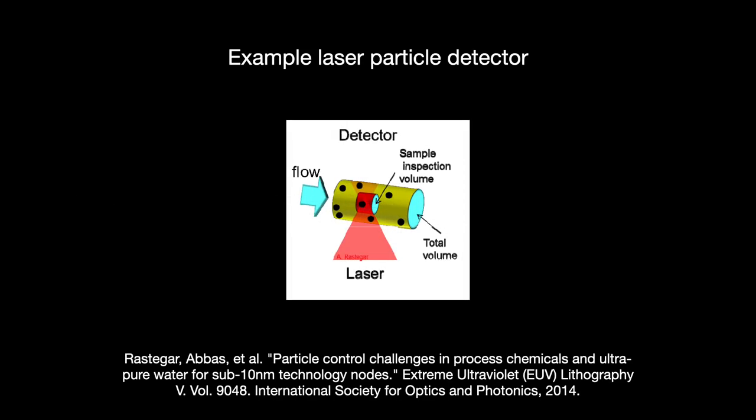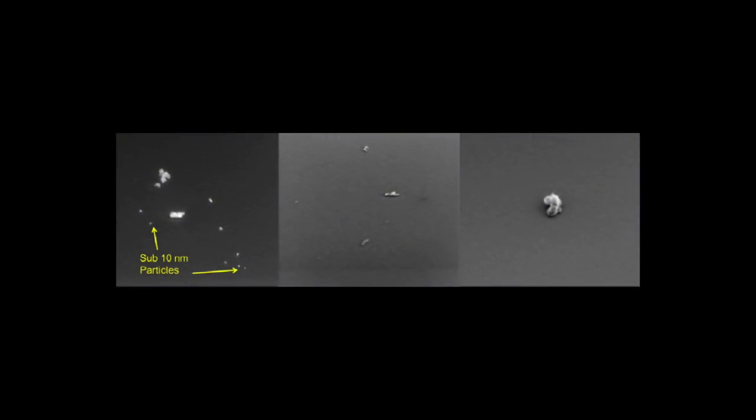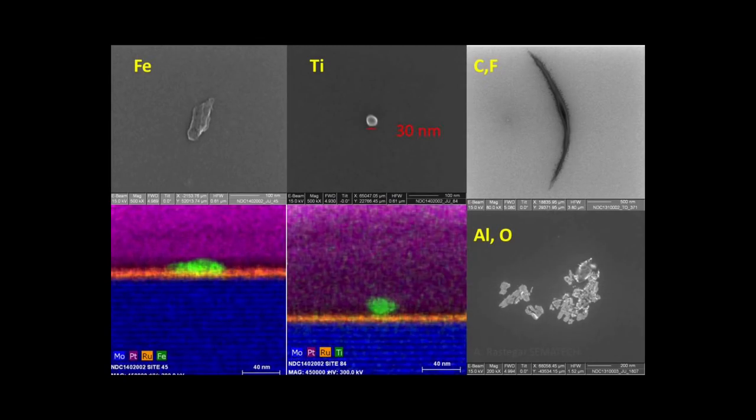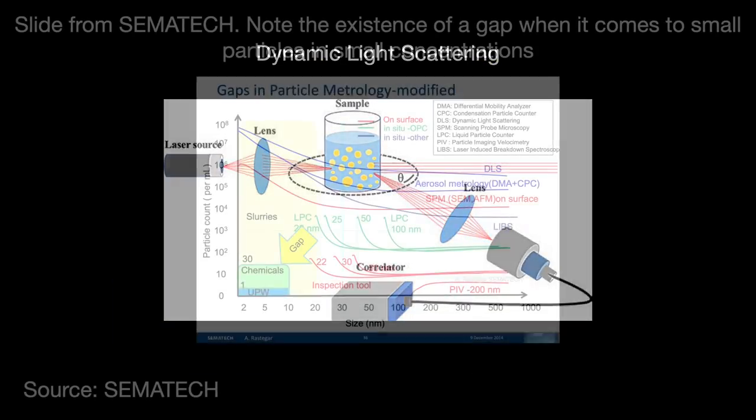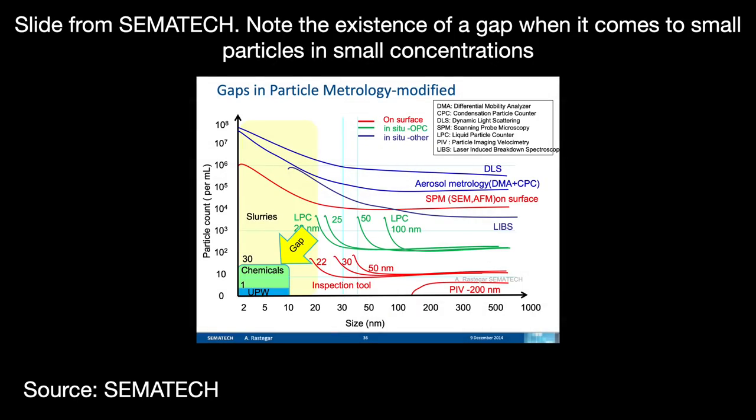To measure the amount of particles in the water, companies shine a laser through it — particles scatter the light, and they measure that. As the leading edge advanced, companies had to use increasingly powerful lasers with smaller wavelengths, most effective for particle sizes of about 30 to 100 nanometers. But once the killer particle size limit ratcheted down to 20 nanometers — roughly 10 years ago — engineers realized there was no detection tool for consistently detecting sub-10 nanometer particles in low quantities. Existing tools can still detect these tiny particles, but with lower detection efficiencies or only when requiring higher quantities. Dynamic light scattering is one promising candidate, but the killer particle size limit is shrinking faster than measurement technologies can keep up.